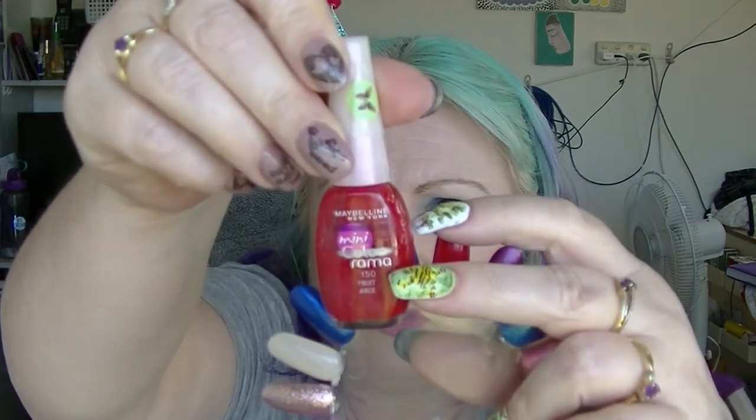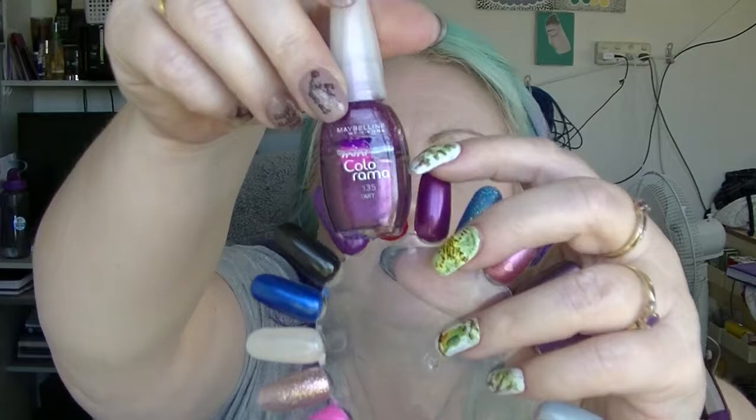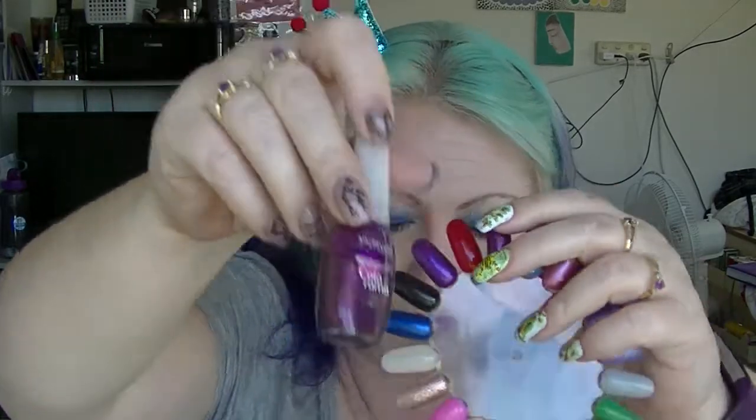Fruit Juice has had a little bit of movement as well. And lastly we have Tarte, which also has moved just a little bit.